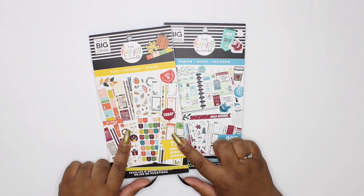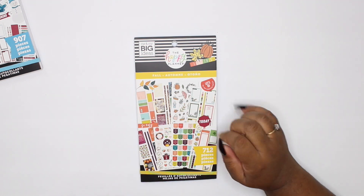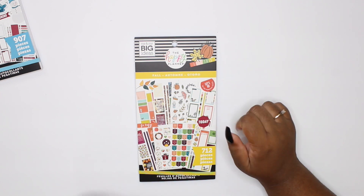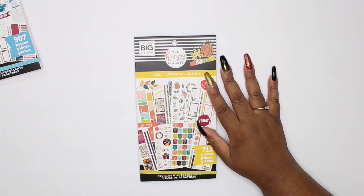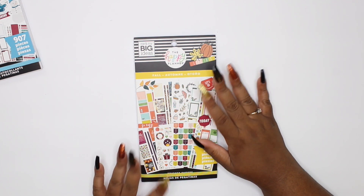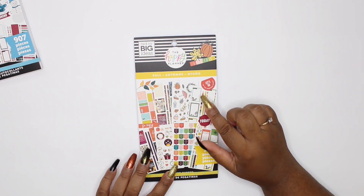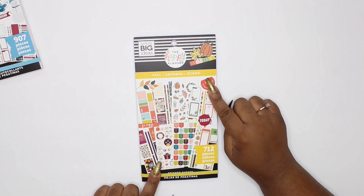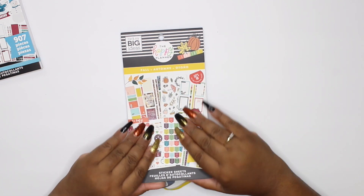I'm going to flip through fall first and then winter. If you guys enjoy these flip-through videos, definitely give a thumbs up and comment below. Let me know what your favorite types of videos are to watch on my channel — I want to bring more interesting content and not just sticker flip-throughs every time. So comment below and let me know what you want to see. Let's get into this flip-through!